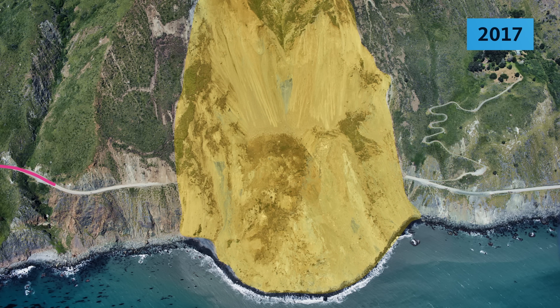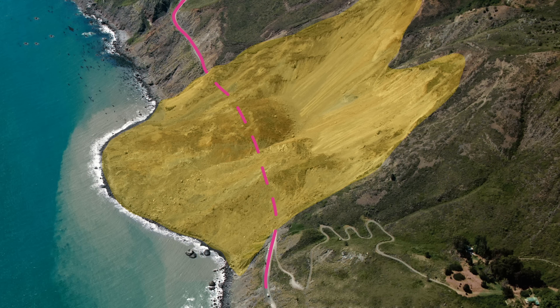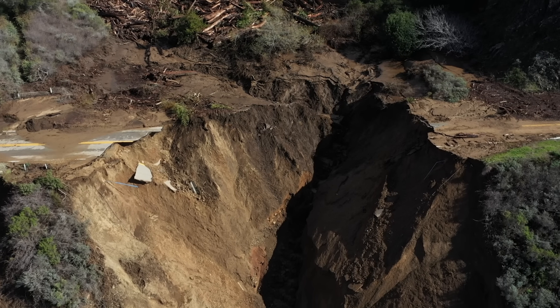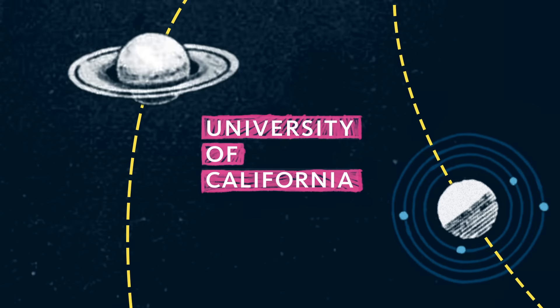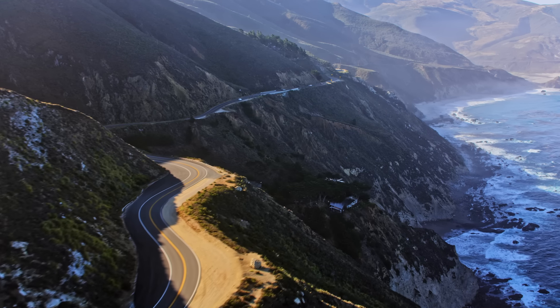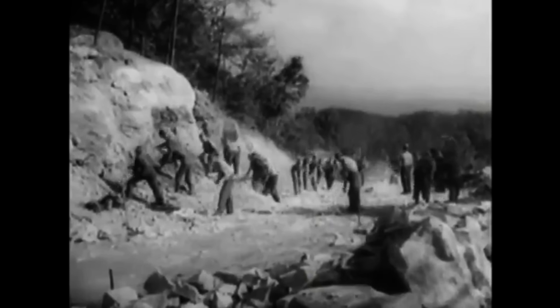Drive along California's Pacific Coast Highway and you'll catch some of America's most iconic views. But sometimes, the highway just disappears — like this, and this, and these. The Mud Creek landslide wiped out over a quarter mile of the highway. Cleaning up that disaster took more than a year and $54 million. So why does this highway keep failing? And can anything be done to stop it?